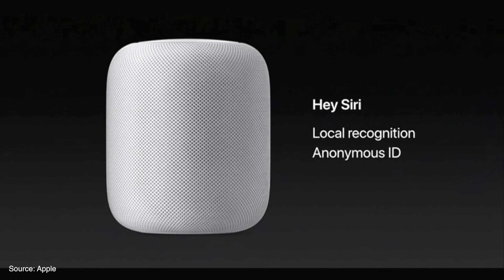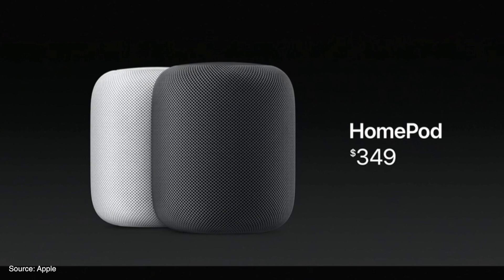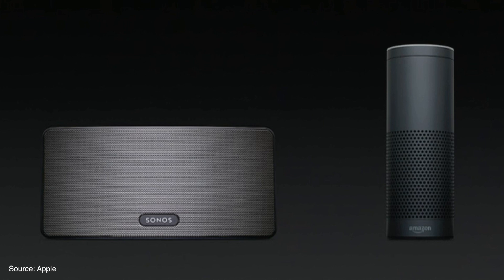The HomePod will go on sale later this year in December and will sell for $349. This is more expensive than other dedicated home assistants like the Google Home and Amazon Echo, but it is cheaper than some high-end home speakers, so it ends up right in the middle of the two.